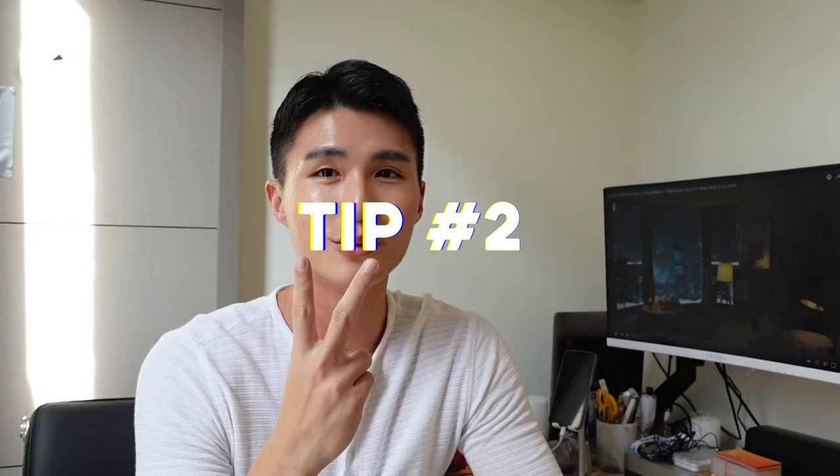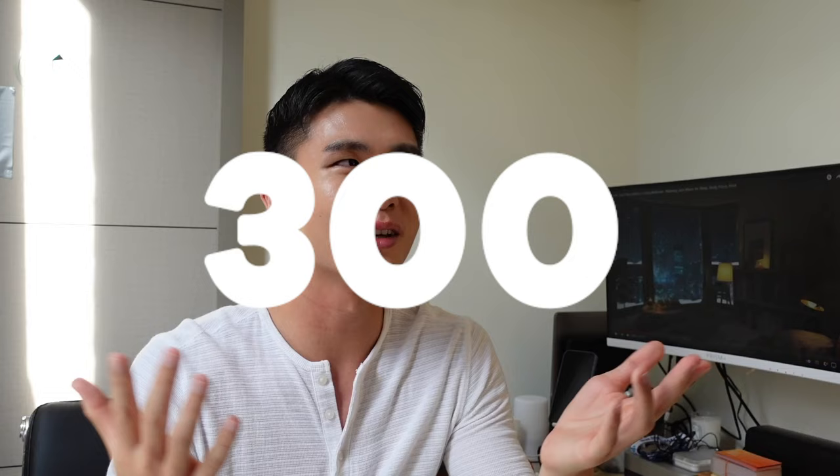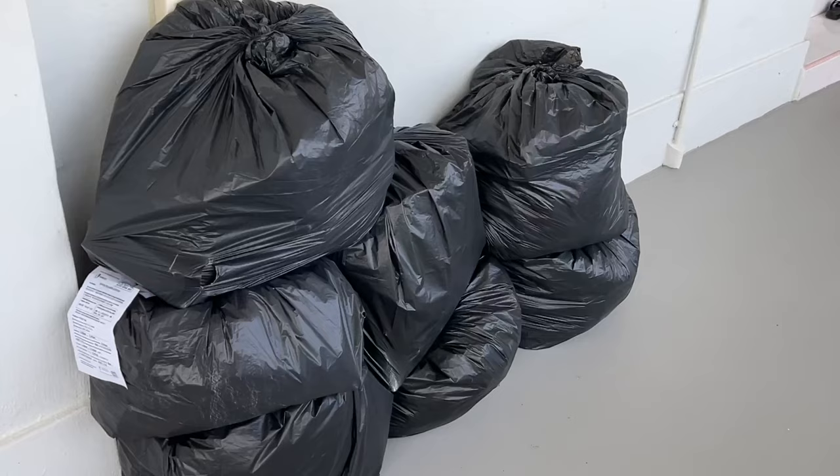Tip two: if you're living with your parents and thinking of moving out, start selling your clothes. One good platform is Carousell — not sponsored — but once the intention to move is there, start donating or selling your clothes because you won't have enough space. I had maybe 300 pieces of clothing and donated most of them. From the decision to move to the day I actually moved was only one week — a very quick turnaround.